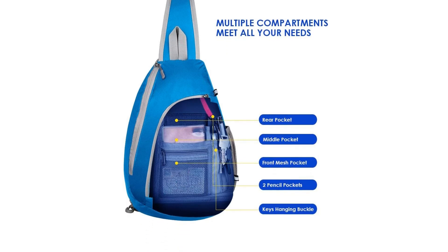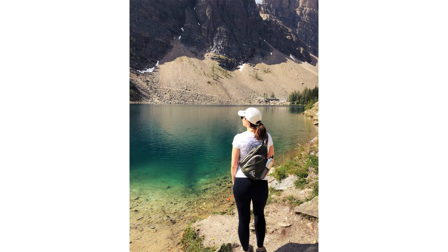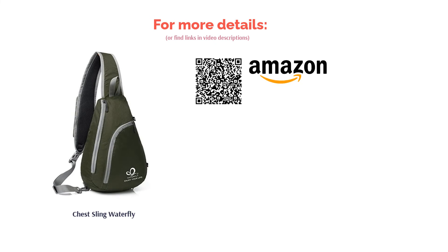Some reviewers warned that the water bottle pocket is too slim for a reusable water bottle. Others said the zippers broke or that the strap was uncomfortable. Still, many reviewers found this bag to be lightweight with useful compartments, and said it was able to fit all of their necessities with room to spare.